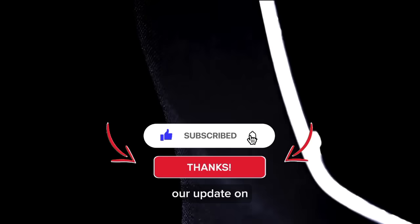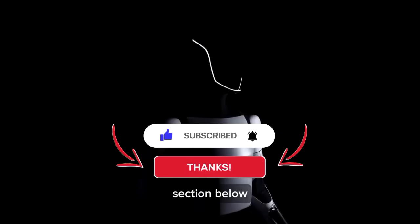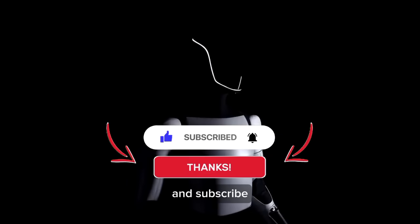That's it for our update on the Tesla bot. Please share your thoughts in the comment section below, and don't forget to like and subscribe to Tesla Stock News.